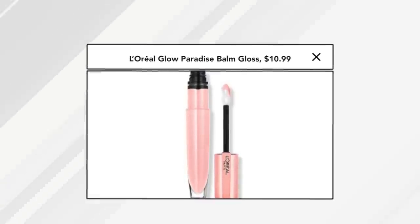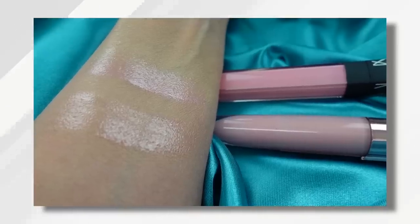It's part of their Glow Paradise line. It's a hybrid — like a lip balm and gloss all-in-one. It looks beautiful as a topper over lip pencil, which is what I've done today. It looks great over lipstick, or you can just wear it alone. Sometimes I'll put it on before bed because it's very hydrating and it plumps up my lips. It's so much more affordable than the NARS.